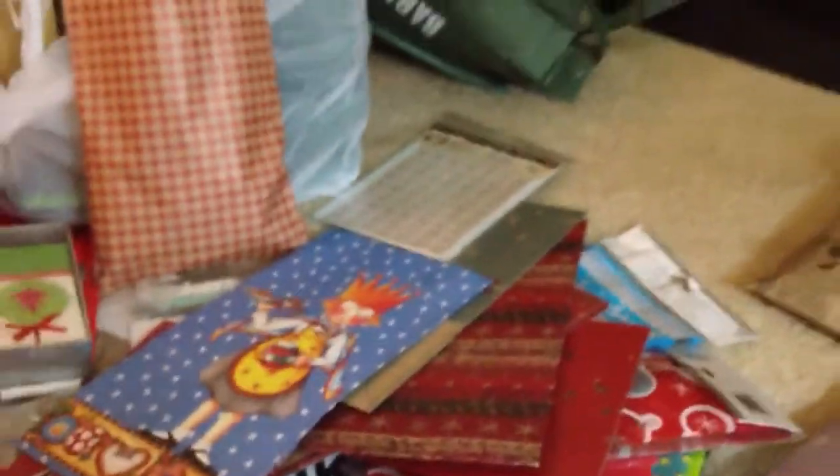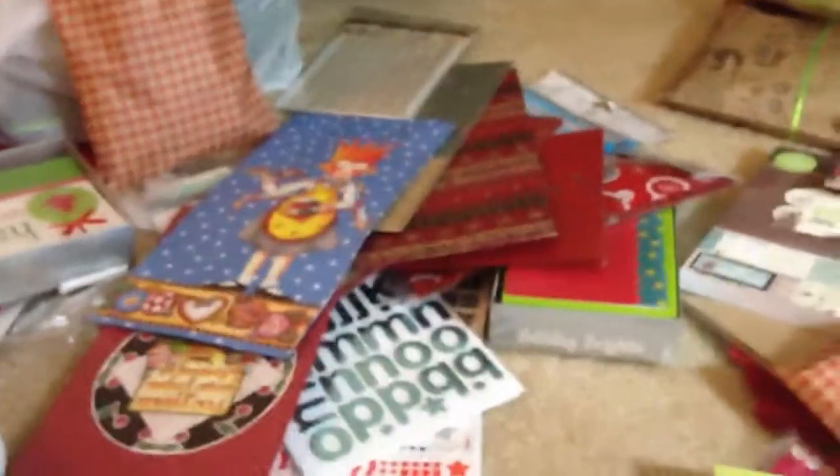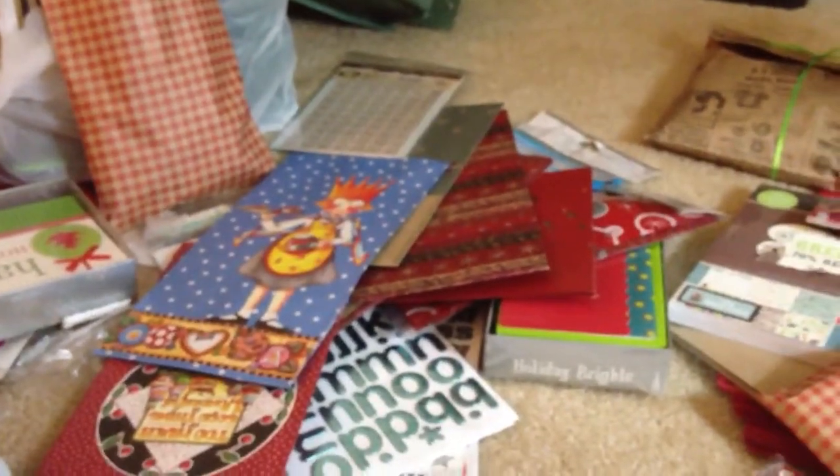Hi ladies! I'm back to show you the second place prize and the bonus prize for my giveaway.